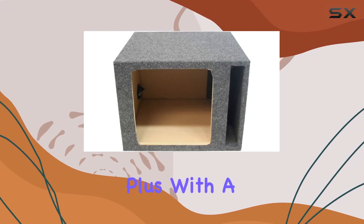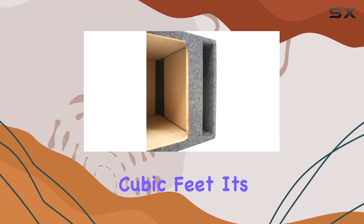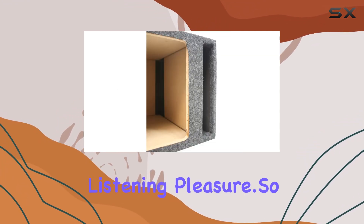Plus, with a mounting depth of 13.5 inches and a total airspace of 1.14 cubic feet, it's compatible with the majority of 10 inch subwoofers, ensuring increased output for your listening pleasure.